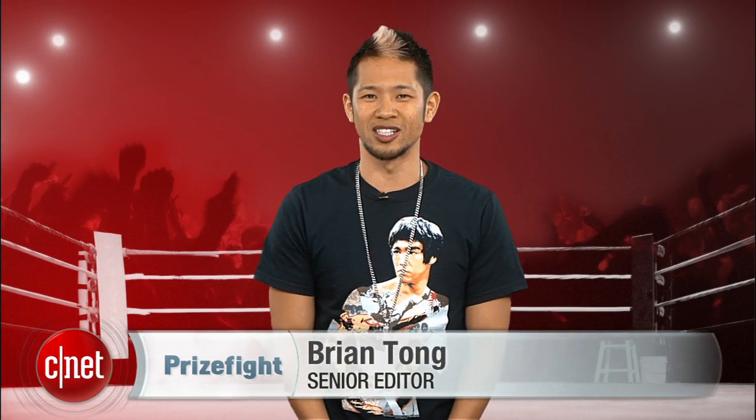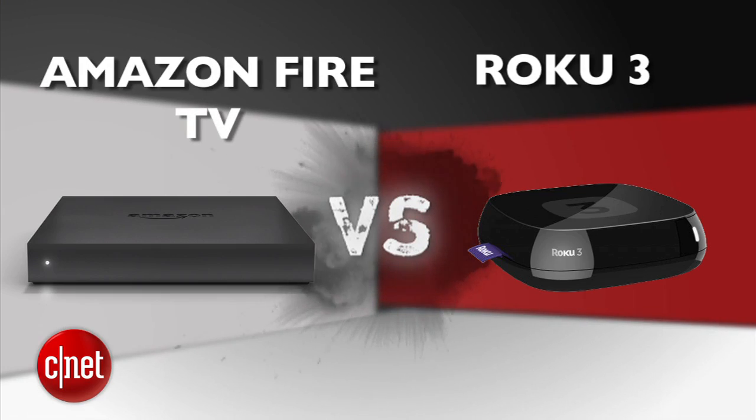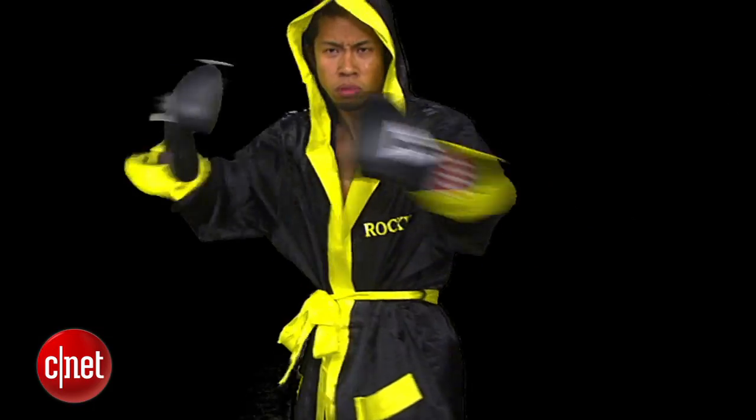What's up, Prize Fight fans? I'm Brian Tong and the battle for streaming box supremacy never stops. It's a Prize Fight punch out between the new kid on the block, Amazon's Fire TV, and the reigning champ, the Roku 3. Our judges for this fight are executive editor John 'Bad to the Bone' Falcone, senior associate editor Matthew 'Big Show' Muskoviak, and myself. We'll take each round's score and average them out to the nearest tenth of a point. The final Prize Fight score will be an average of all rounds. Let's get this started — round one is design.